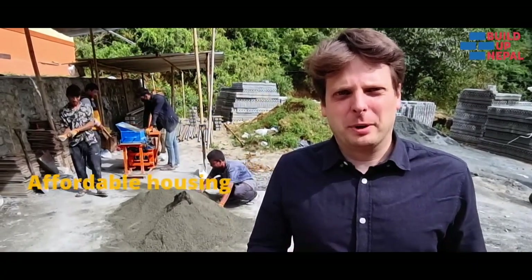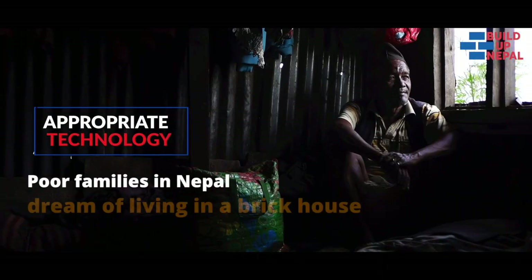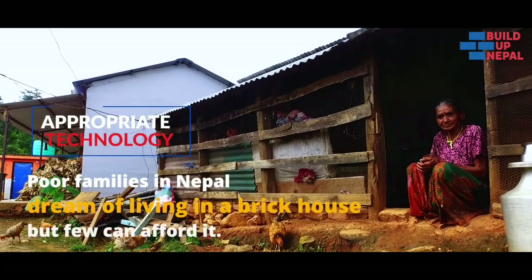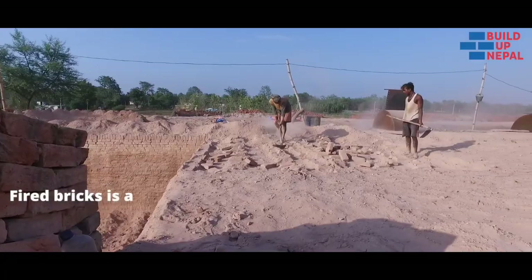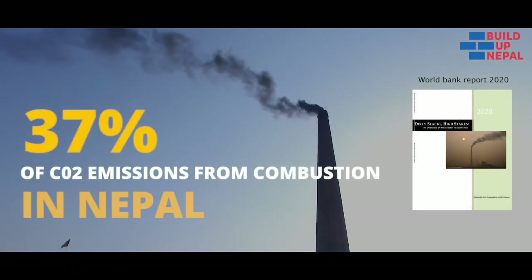We believe the best way to make affordable housing is to use local materials and empower driven entrepreneurs. Most poor families in Nepal dream about living in a brick house, but few can afford it. But fire brick is a major climate issue, responsible for 37% of CO2 emissions in Nepal.